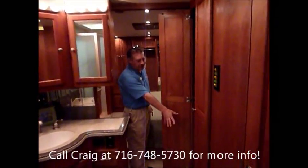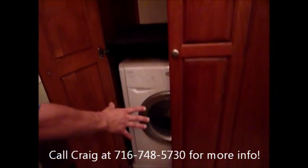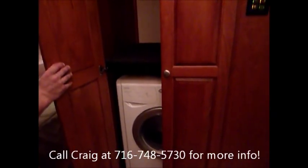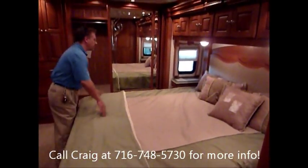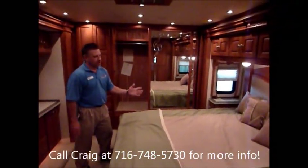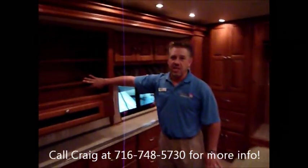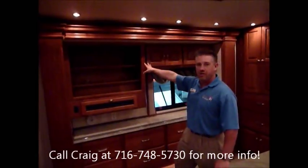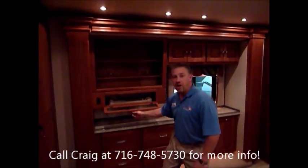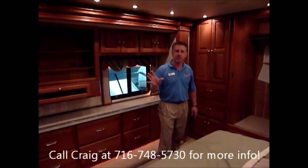You have a splendid combo washer-dryer — another beautiful option to have when you're traveling and living in it. Nice big Select Comfort mattress. The previous owners didn't want a bedroom TV, but you can fit a nice big 32-inch LCD in there, with room for your DVD player, satellite, what have you. Three air conditioners.